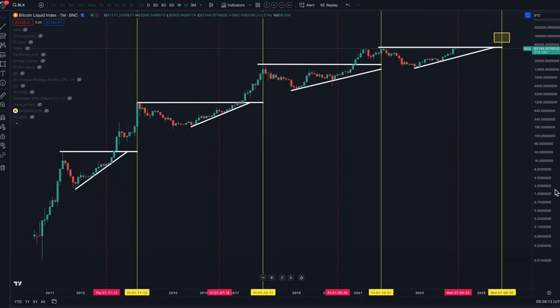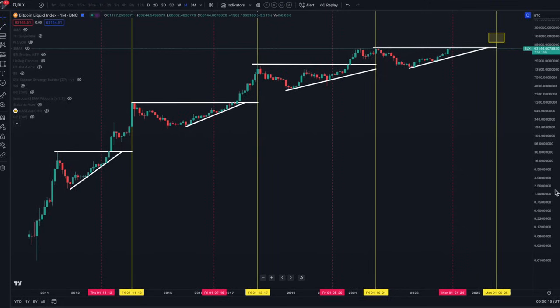In today's PAC program, I'm going to be looking at the next target for Bitcoin. Today is a breakout day — we're breaking out so far to 65,000. I'll also be looking at the background to what's happening around Bitcoin, meaning we're going to look at the ETFs and where they currently are, as well as the wider markets.